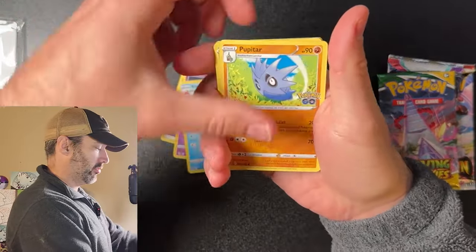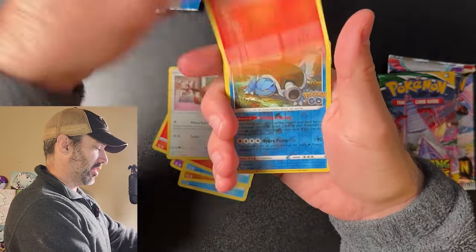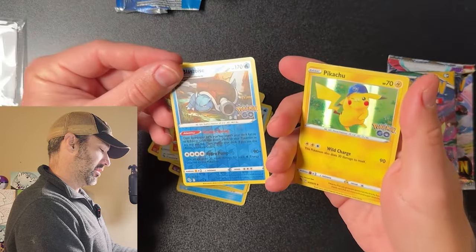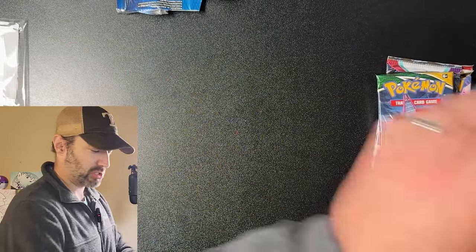From the Pokemon Go pack we got: Lunatone, Slowbro, Pupitar, Magikarp, Aipom, Charmander, Eevee, Numel, a little Blastoise — that's kind of cool — and a Pikachu. I like those cards. I like me some Blastoise and Pikachu.